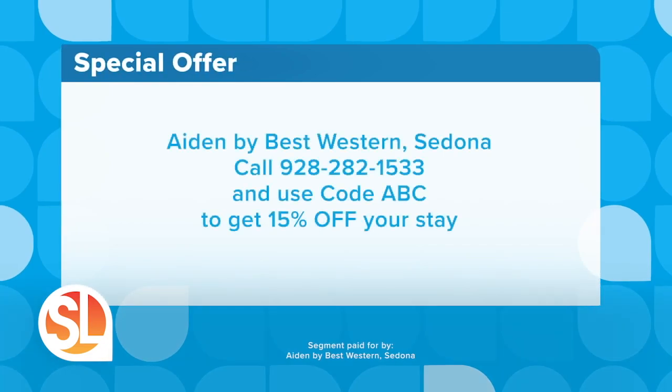They really do have a lot to offer up there — yes, we highly recommend it! And we brought a special offer today: here's an exclusive Traveler TV special offer for Aiden by Best Western Sedona. Call 928-282-1533 and use code ABC to get 15% off your stay.